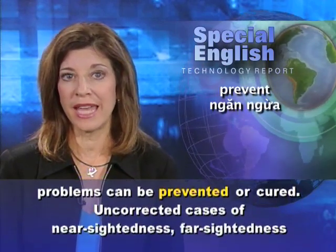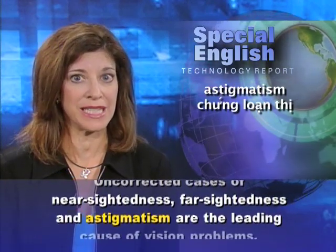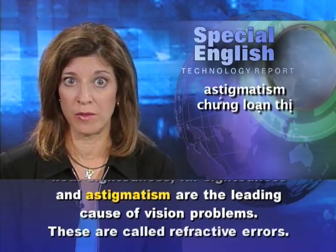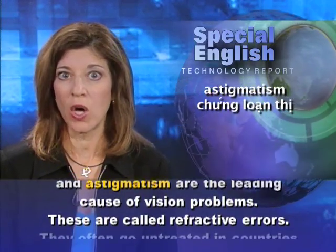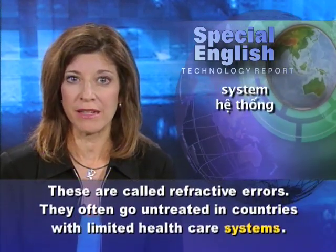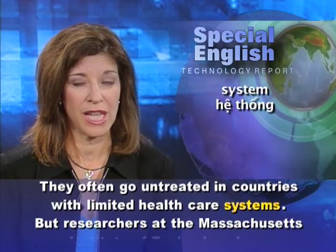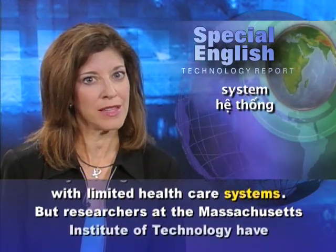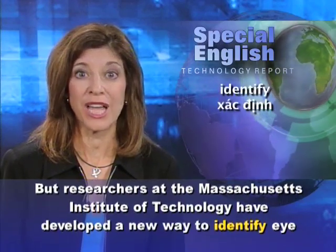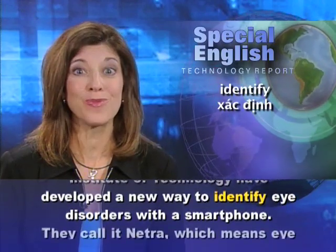Uncorrected cases of nearsightedness, farsightedness, and astigmatism are the leading cause of vision problems. These are called refractive errors. They often go untreated in countries with limited health care systems. But researchers at the Massachusetts Institute of Technology have developed a new way to identify eye disorders with a smartphone.